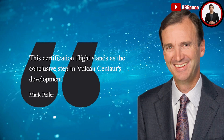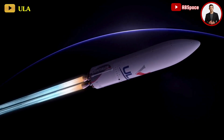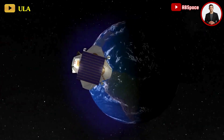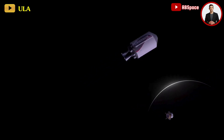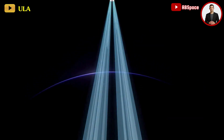The Centaur upper stage of the rocket is set to execute two burns before releasing Peregrine into a highly elliptical orbit approximately 50 minutes after liftoff. Following this, ULA plans to conduct additional Centaur tests, including a third burn of its RL-10 engines, spanning over the subsequent 3.5 hours.